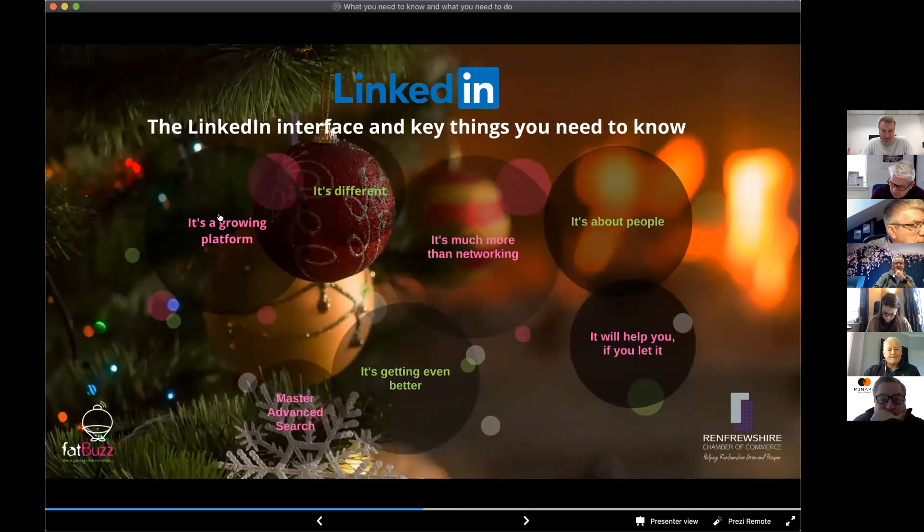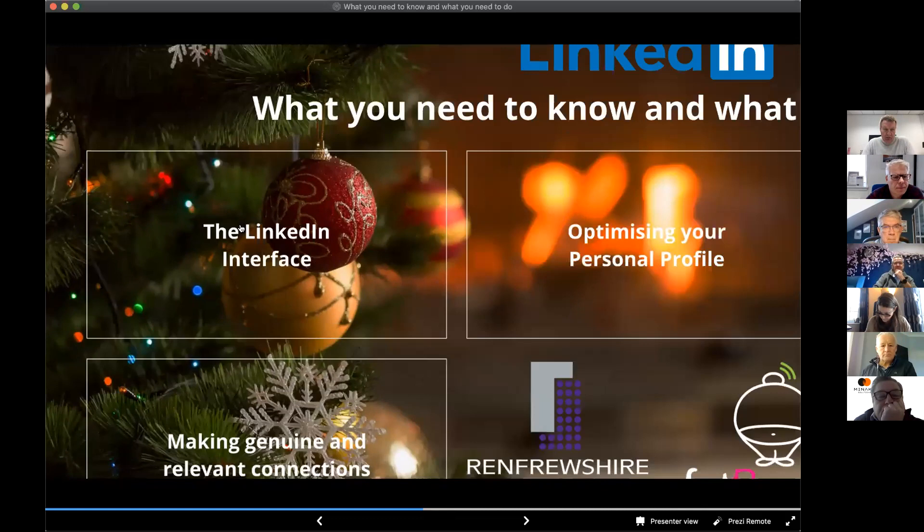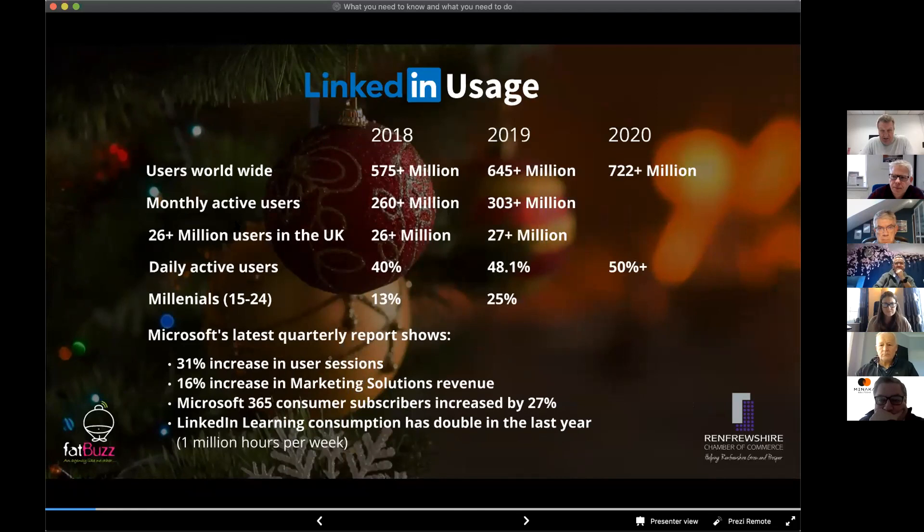Understanding the interface gives you a much clearer picture of just how powerful it is and why it's becoming such an important tool. The first thing I want to cover is that it's still very much a growing platform. We have figures from 2018, 2019, and 2020 — worldwide users have increased significantly in 2020, and daily active users now represent up to 50% of all users. Back in 2017, that figure was under 20%.